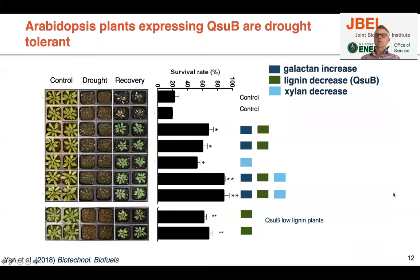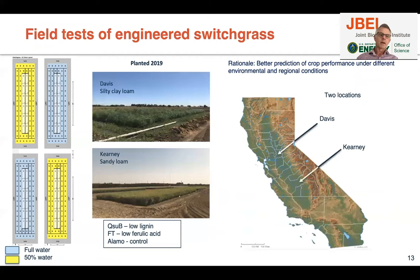We saw better yield in the QSUB plants, which was very nice. We also have results from Arabidopsis where we placed QSUB — whether alone or stacked with other traits, those plants are substantially more drought tolerant than controls. We don't know yet if this is true for bioenergy crops, but it was interesting enough that we made a bigger experiment with switchgrass, adding a second site in Kearney in the Central Valley, in addition to the Davis site.